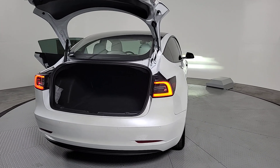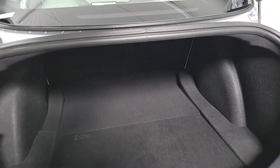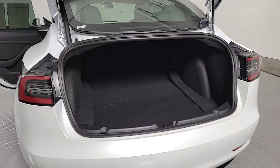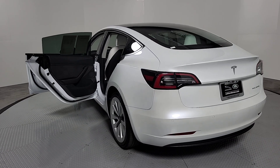Heated steering wheel, navigation system, keyless entry, backup camera, power passenger seat, heated rear seat, woodgrain interior trim, heated mirrors, premium sound system, fog lamps.